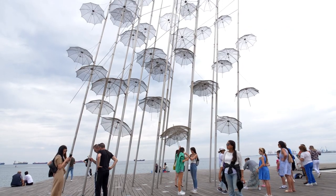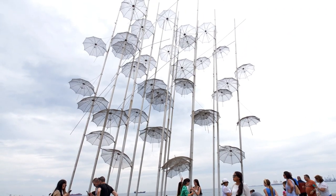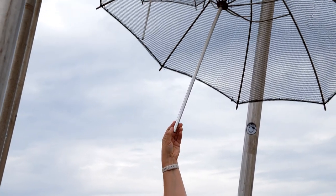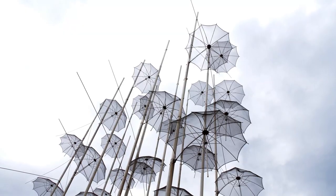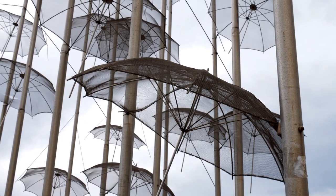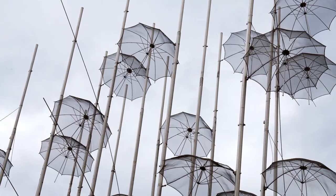The waterfront has some modern sculptures too, including the umbrellas. Get your camera ready — it's one of the most photographed areas of Thessaloniki. It was created by a Greek sculptor when Thessaloniki was the European Capital of Culture in 1997. Each umbrella is 42 feet tall and slightly tilted.